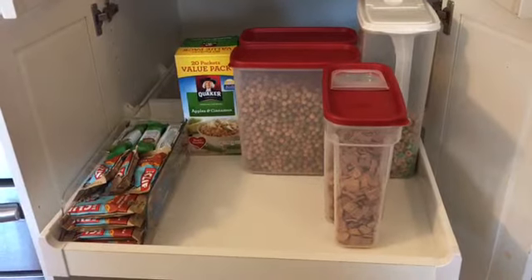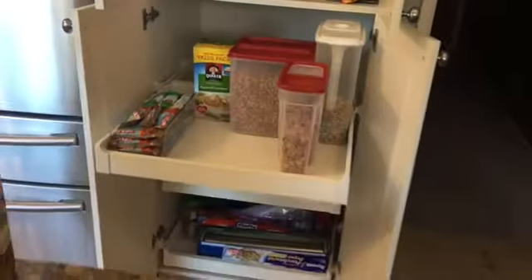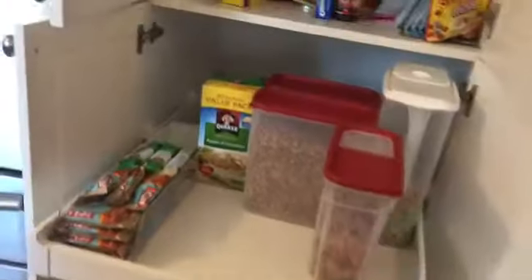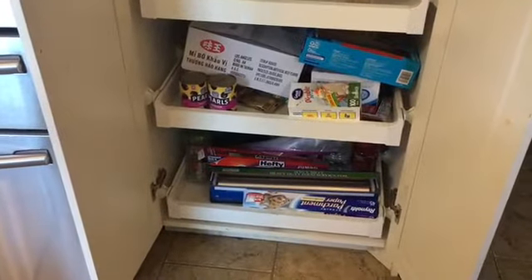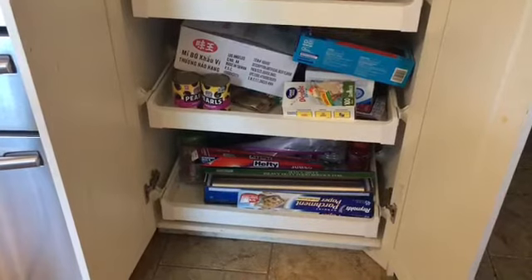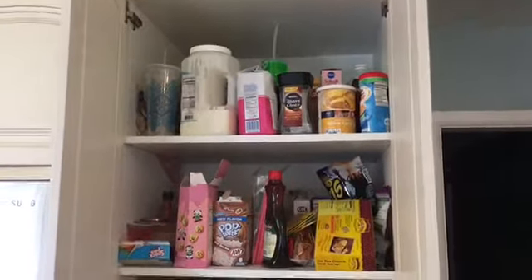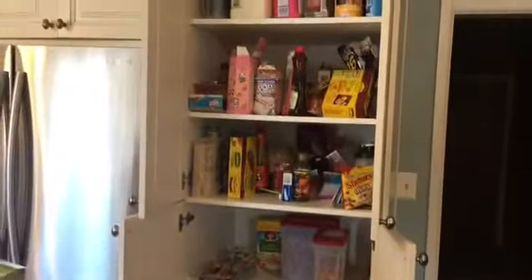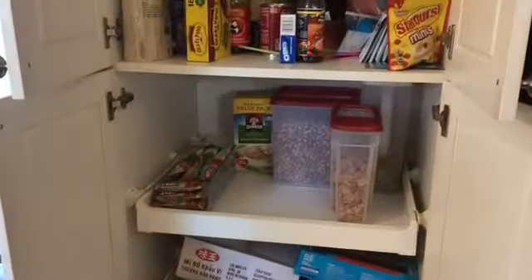If you haven't subscribed to my channel please do so — I appreciate everyone's support. I'll be taking on the project of finishing out this pantry. If you look at the next two cupboards they are pretty disorganized, and then it continues up where we have pasta, syrup, sugar, ranch — all of that. That is what I'll be doing tomorrow. I'm really glad I got at least one thing done today.